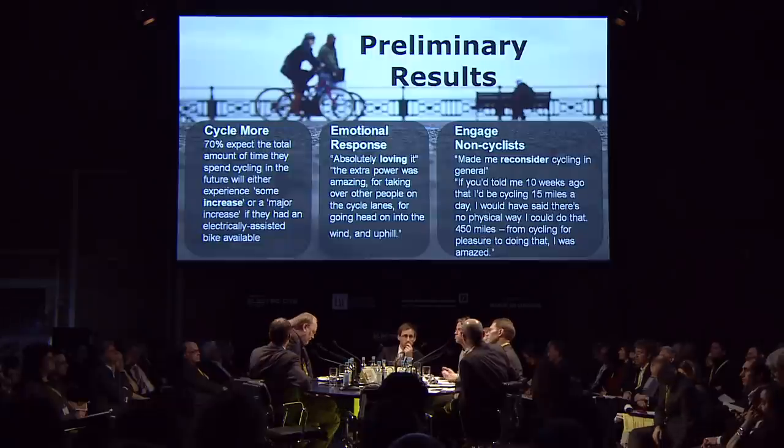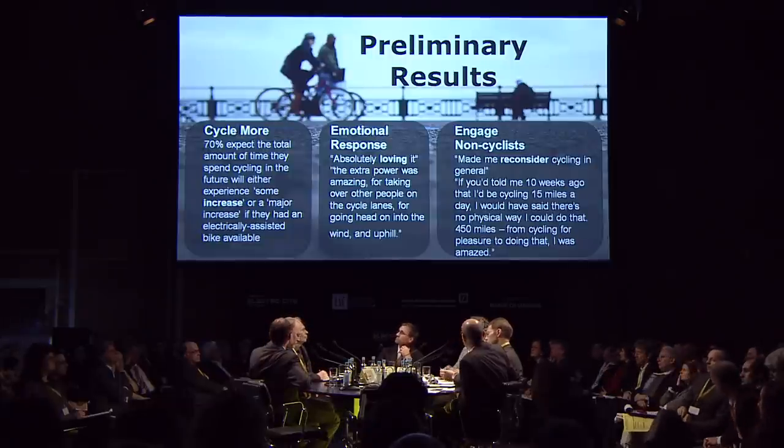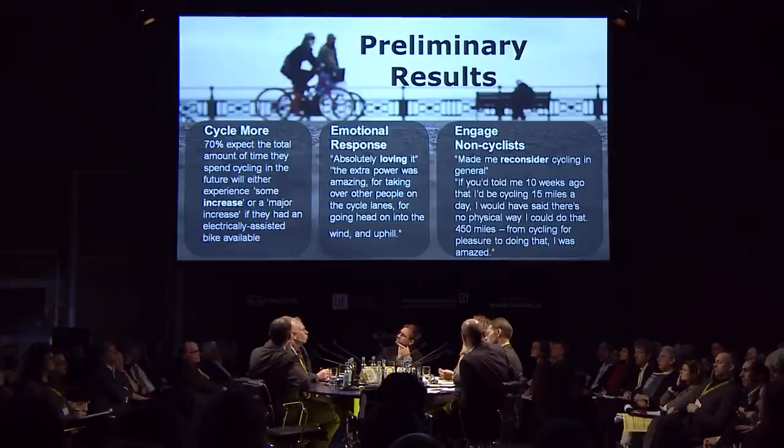I've got some early results from the first trial we ran this year with a Brighton-based insurance company, where 20 people took out the bikes in the early summer and another 20 in the late summer. What is really promising is that we are managing to actually get people into cycling who did not previously cycle to work. We got some people that did 450 miles in 10 weeks who did not previously cycle to work.